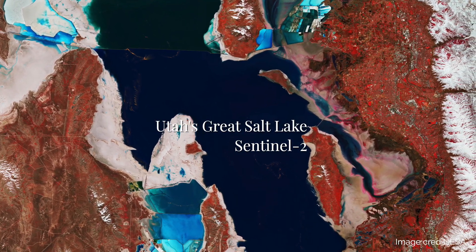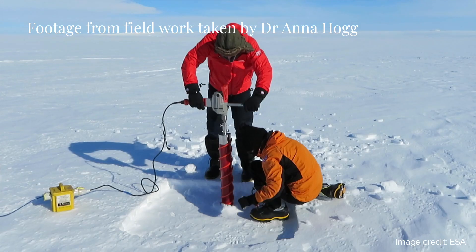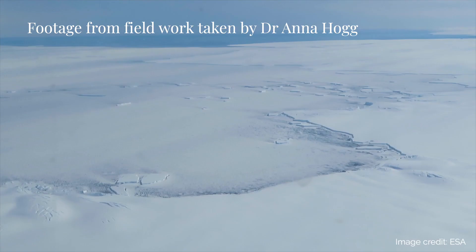IRIS has already been working to track the carving fronts of glaciers in the polar regions, in collaboration with Dr. Anna Hogg, an ice expert, and Dr. Ruth Amy, who specialises in plate tectonics, both based at the University of Leeds.